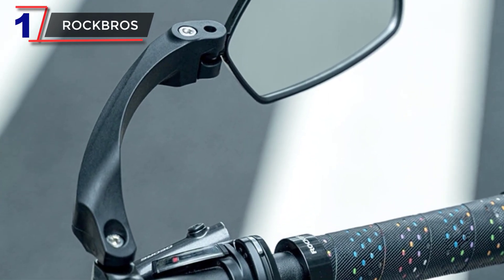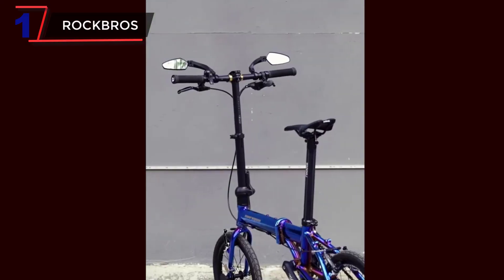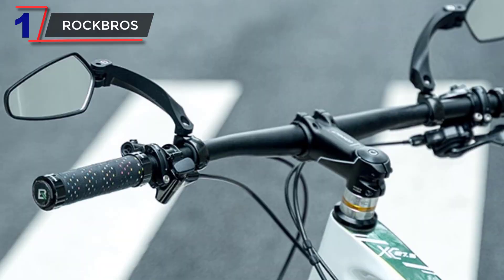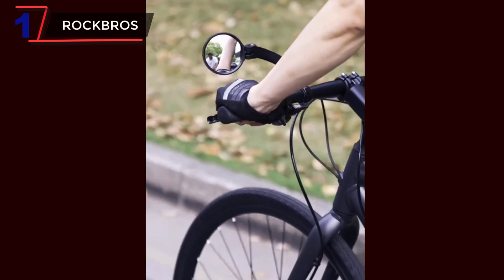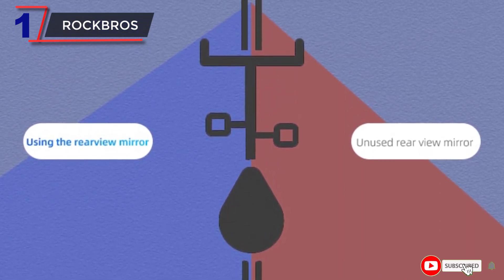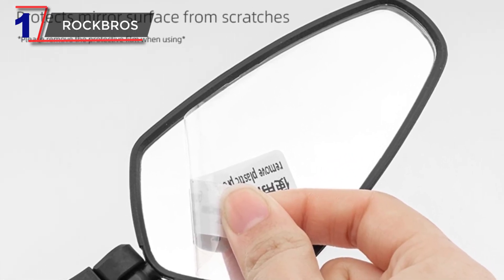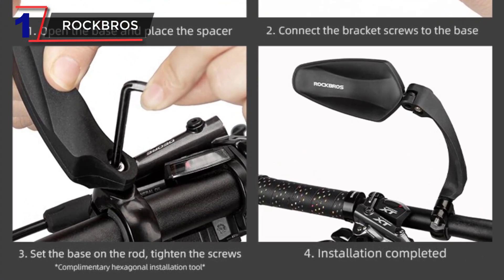Number 1. Rock Bros. The Rock Bros Bicycle Mirror is a versatile and practical accessory designed to enhance safety and convenience while cycling. With its adjustable wide-range back sight reflector, it provides cyclists with a clear rear view, minimizing blind spots and improving situational awareness on the road. The mirror features a sturdy construction with a durable frame, ensuring longevity even in rugged cycling conditions. The adjustable design allows cyclists to customize the mirror angle, ensuring a clear and accurate view of the road behind, with the wide-range reflector enabling them to see approaching vehicles, pedestrians, or other potential hazards. Installation is quick and straightforward, requiring minimal tools.